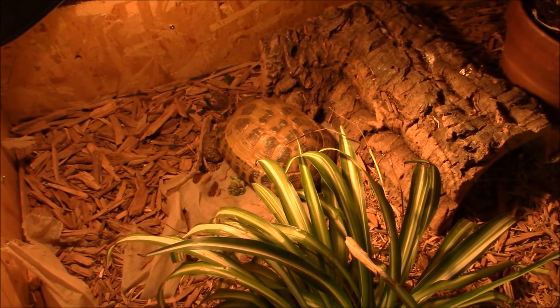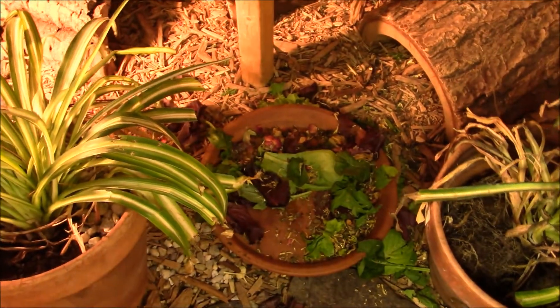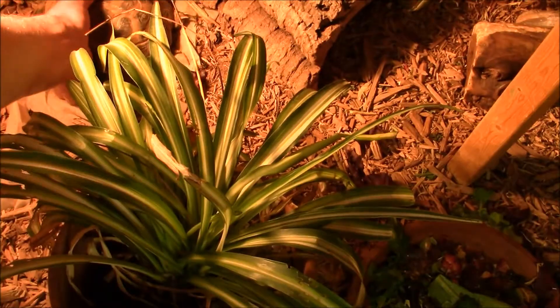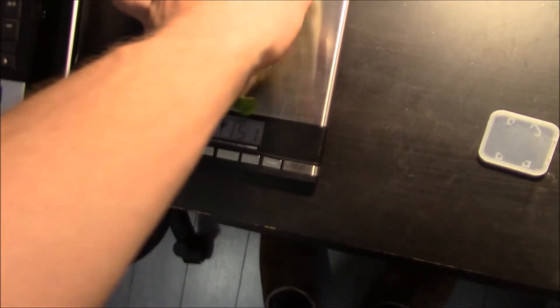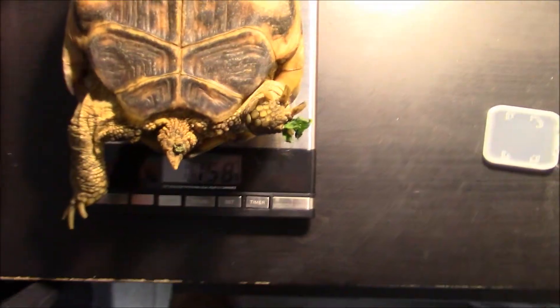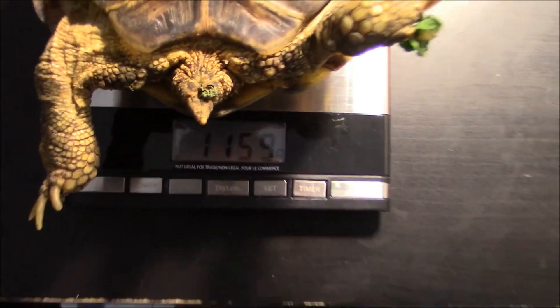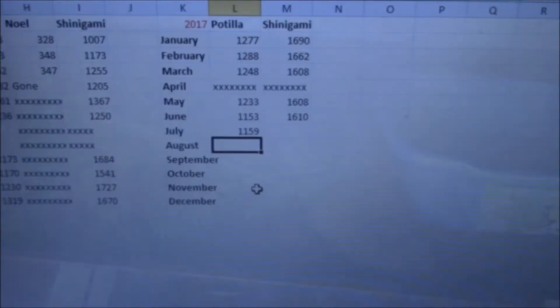Now let's move on to Potilla and Shinigami. Let's grab Potilla first because she's easier to weigh. She just had breakfast, making a nice big mess of her cage, and she's threatening me again — that's what she likes to do. If you watched my video from two days ago, she was 1,140 grams. She's now 1,159 grams, so she's gained some weight from all her food — a nice little weight increase from last month.